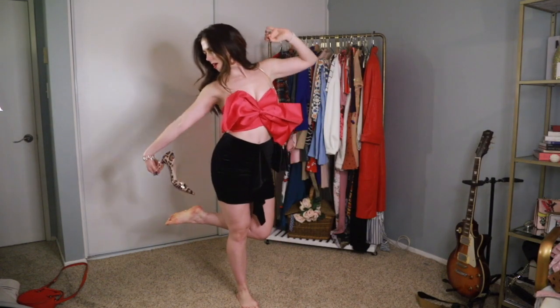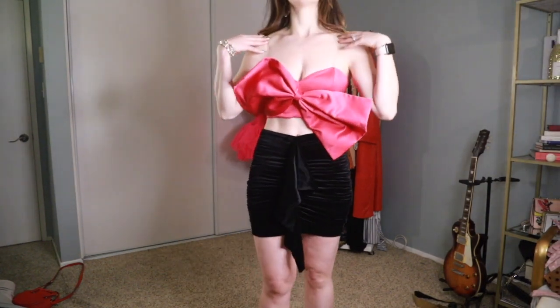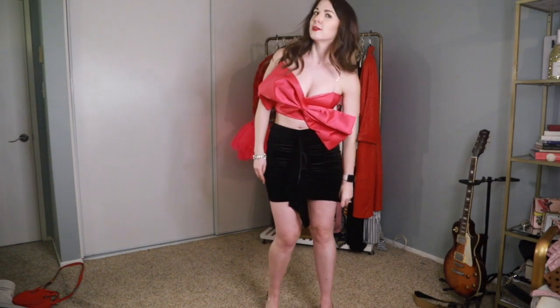Here is that matching set together. Unfortunately I did have to use the clear plastic straps because the top would not have held itself up otherwise, but it does fit really cute — pretty adorable. The black skirt that it comes with is honestly not my favorite type of skirt to wear on my body, but that's okay because I wasn't really buying this set to wear it together anyway.